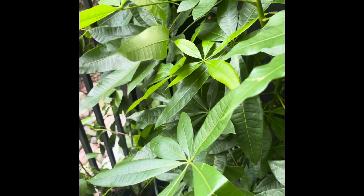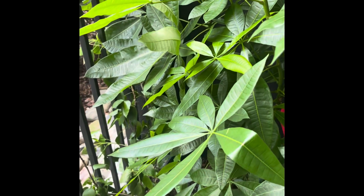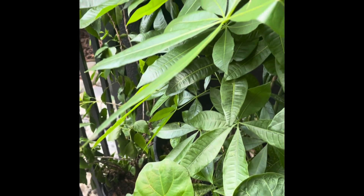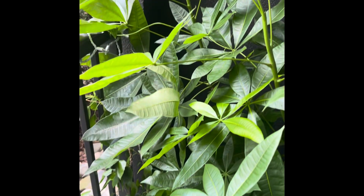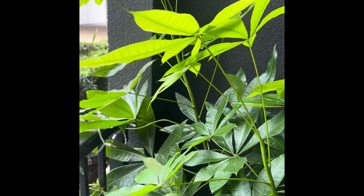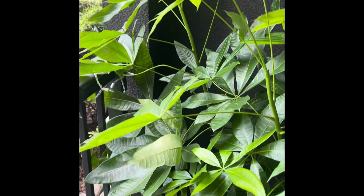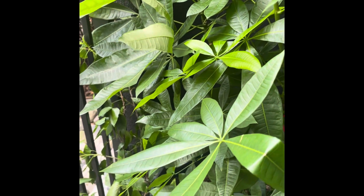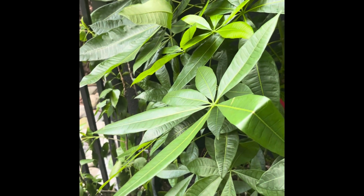I just wanted to show you my money tree. Money trees are supposed to be good for dealing with money, like a business or home office. I do work out of my home — I've been working out of my home for eight, almost nine years now, and have been very successful with what I'm doing. It also is supposed to be for summoning good luck and good fortune.